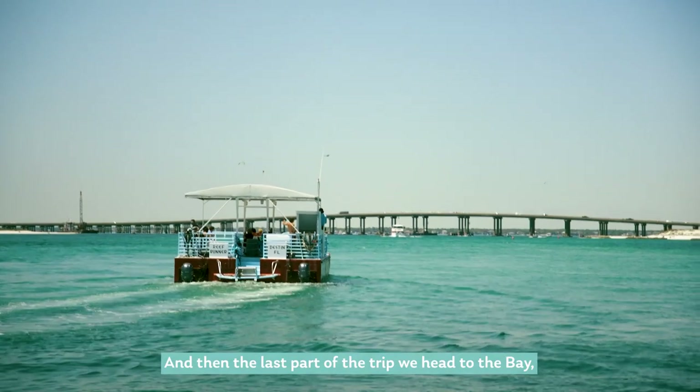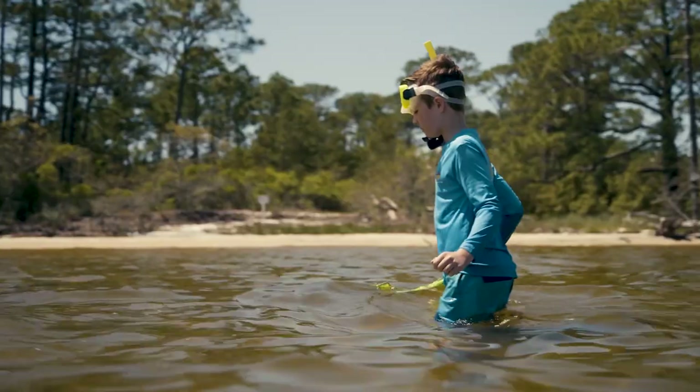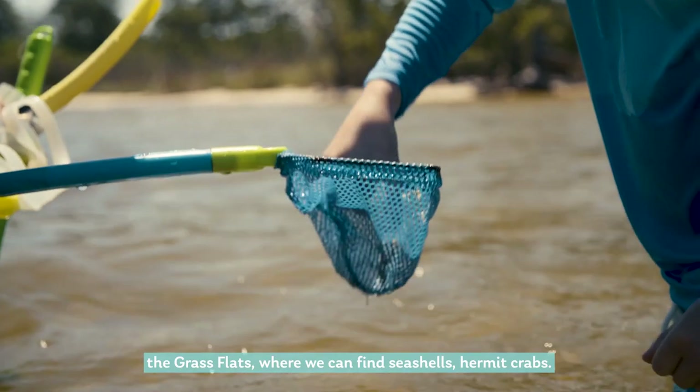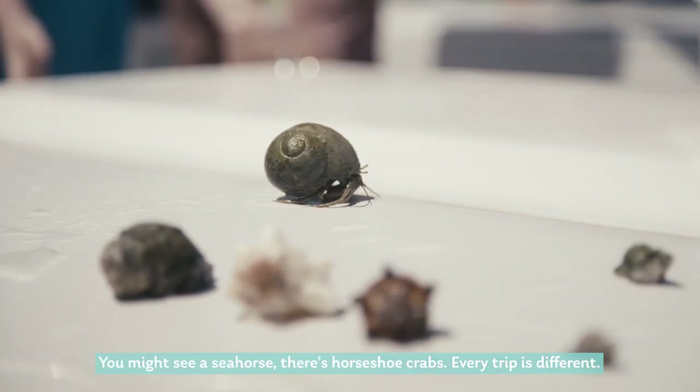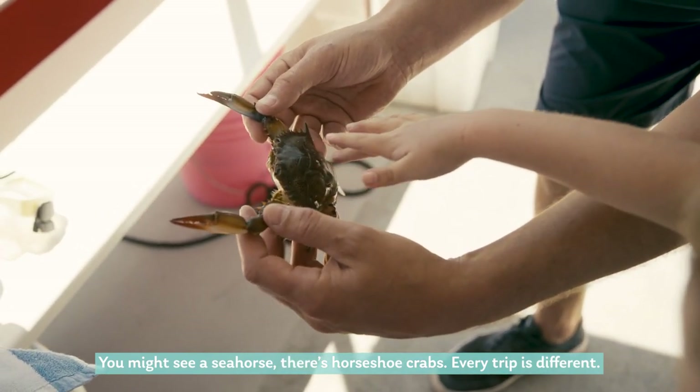The last part of the trip we head to the bay, the grass flats, where we can find seashells, hermit crabs — you might see a seahorse, and there are horseshoe crabs. Every trip is different.